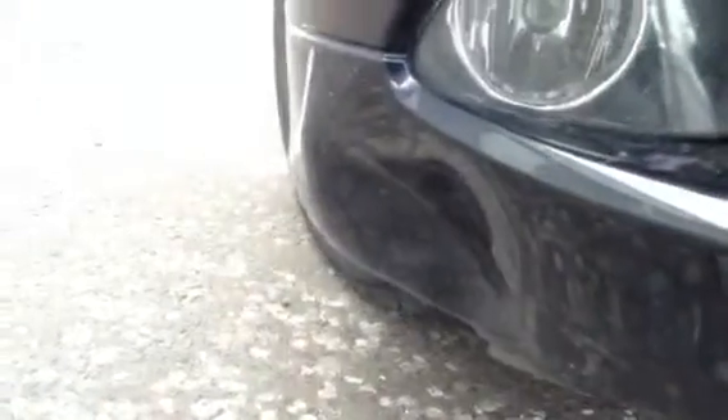Now there is a huge dent in the lower front bumper as you can see. As you can see a very large dent there on the offside front bumper as well. It's probably going to require a new front bumper to be honest.